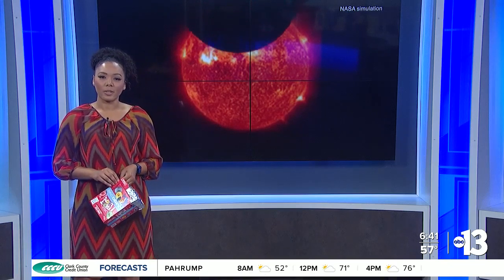We have a link from NASA so that you can track the eclipse on our website at ktmv.com, and I will, of course, remind you about it on GMLV tomorrow morning.